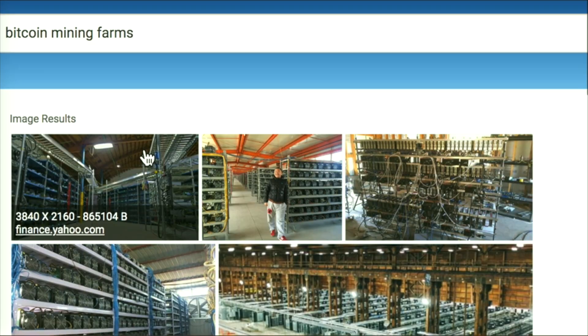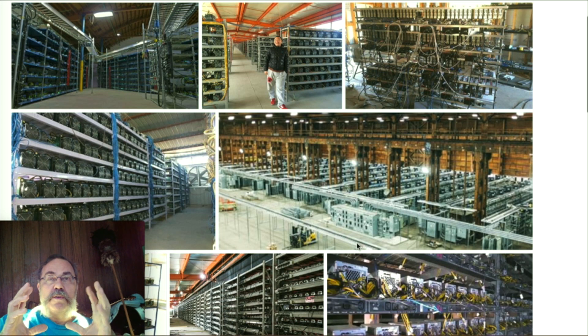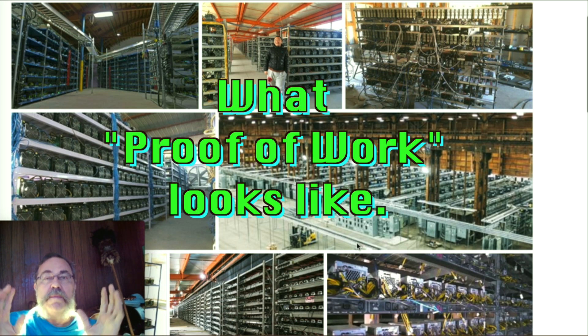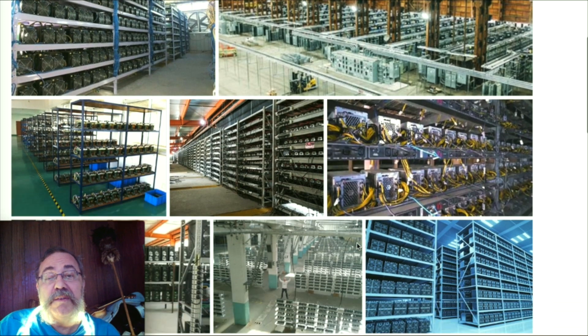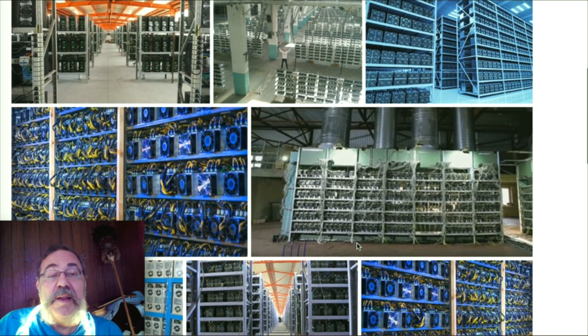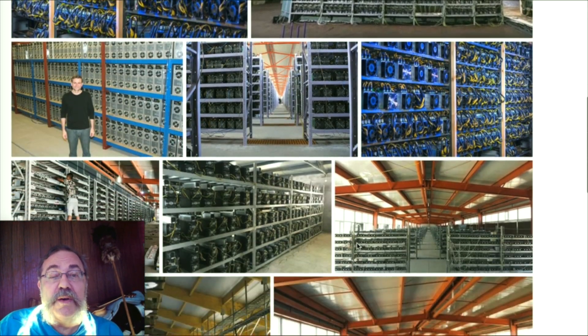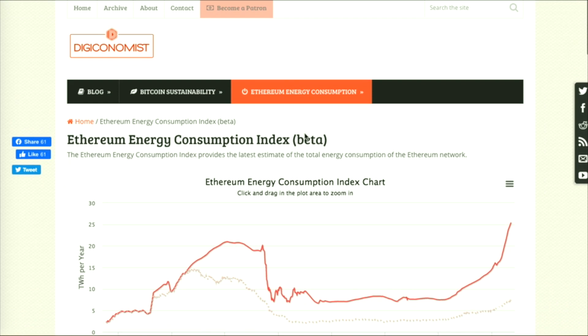Bitcoin is mined with lots of computers linked together — they go to places with cheap energy and cold climates because the machines need to be cooled down. These are gigantic farms of Bitcoin mining computers, and purchasing a computer to mine Bitcoin is actually expensive for the miner.